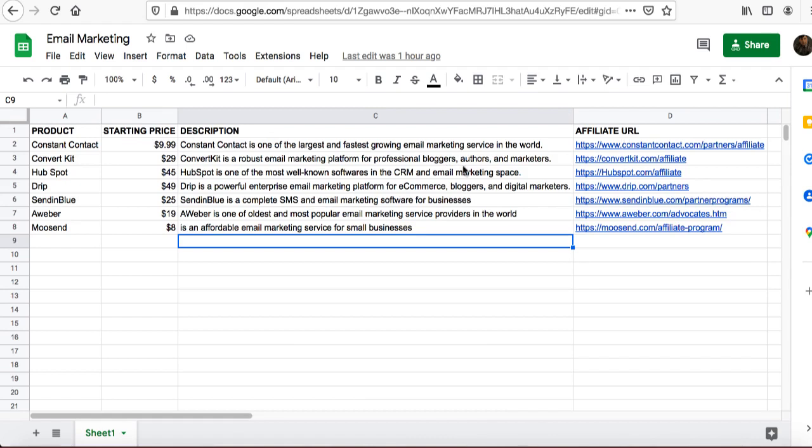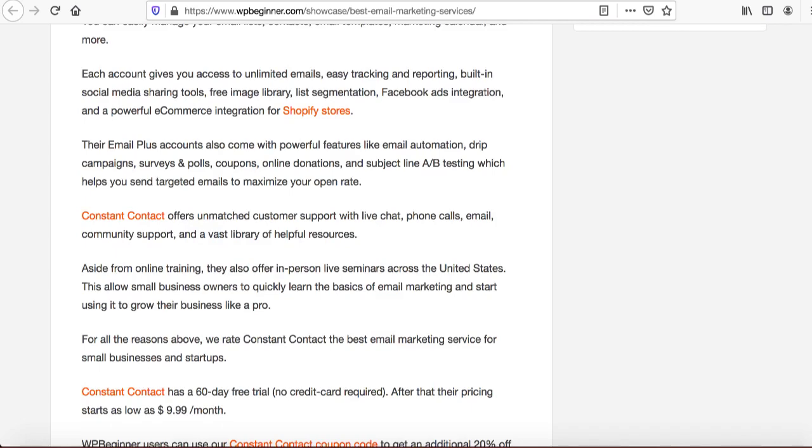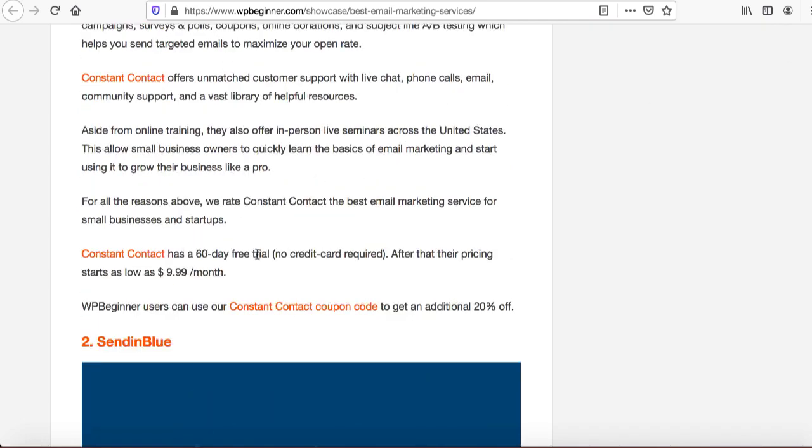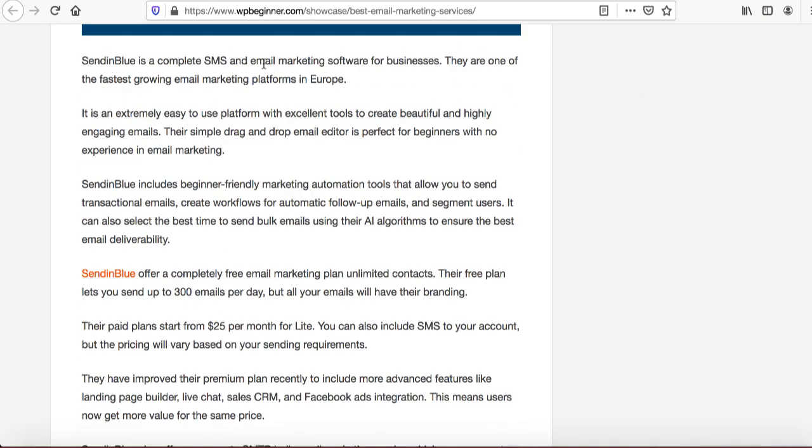Go to all these websites step by step, sign up with their affiliate link, and click on their pricing tab to enter all the pricing information. As for the description, go to that sample website I was showing earlier — simply get the first paragraph description for each email marketing service you're promoting. They also have pricing information listed there, so you can pull that as well.